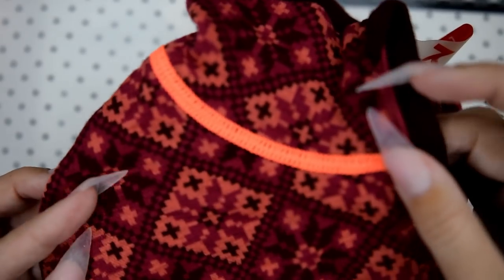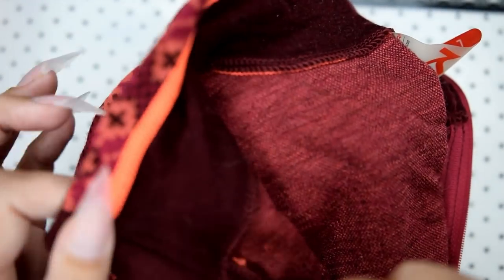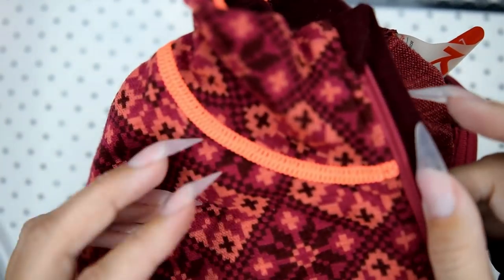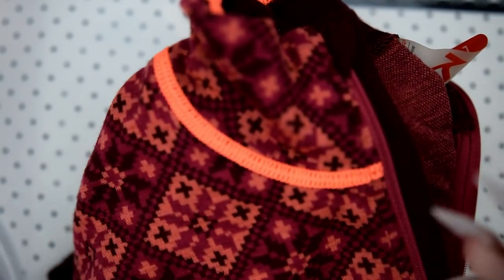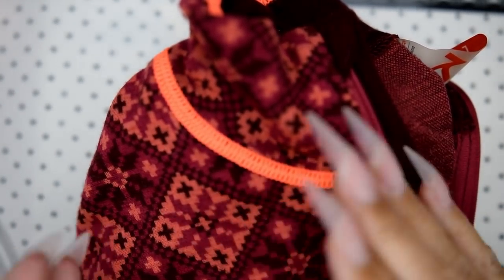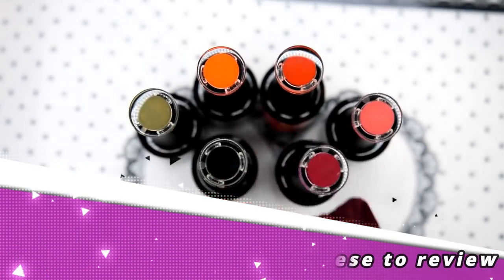I just wanted to show you what crazy colors these are — dark colors in here with the dark. The ugly sweaters also have greens in them, so that's why I ordered greens and colors like this.